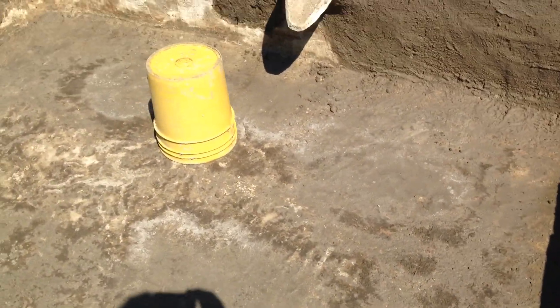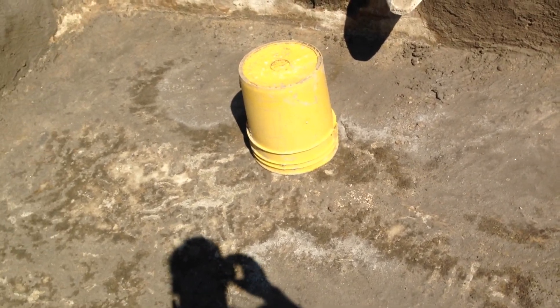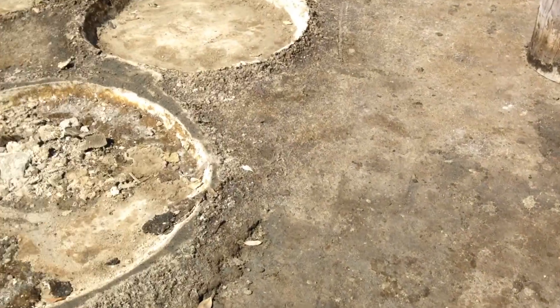And after this process, they take out all the water right here. They already have 85% of the salt, and then they bring it again to these small circles.